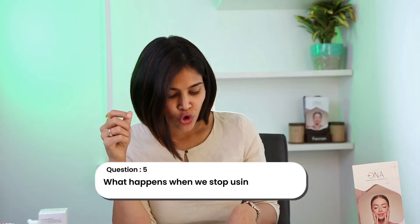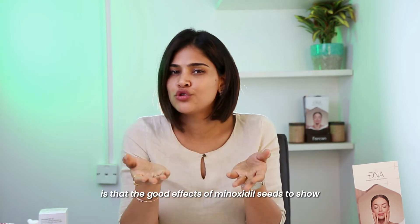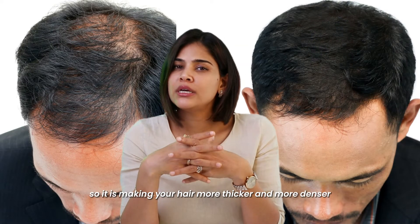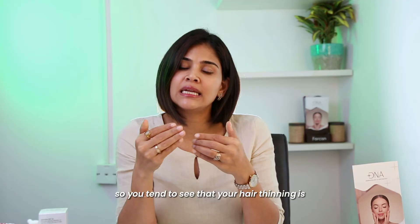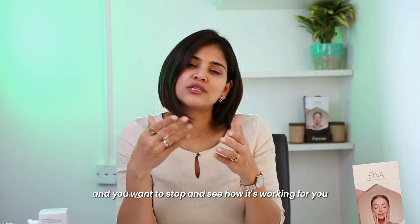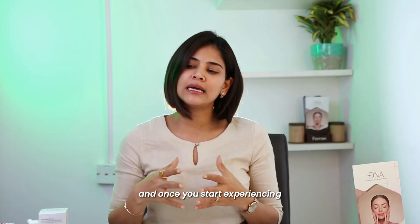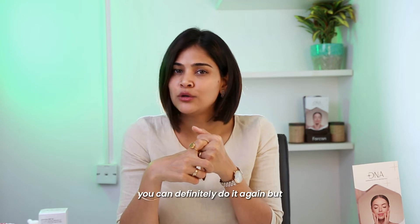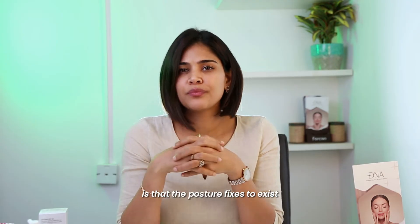The next question is: what happens when we stop using minoxidil? When you stop using minoxidil, the good effects cease to show — it works by promoting blood circulation to your hair, making it thicker and denser. Once you stop, the positive effects start reversing and you tend to see that your hair thinning becomes a progressive condition. If you've used it for a very long time and want to stop to see how it goes, you most definitely can do that. Once you start experiencing hair thinning again and want to hop back onto minoxidil, you can definitely do it again. But usually, what happens when you stop is that the positive effects cease to exist.